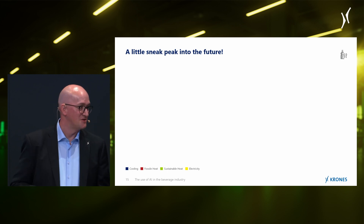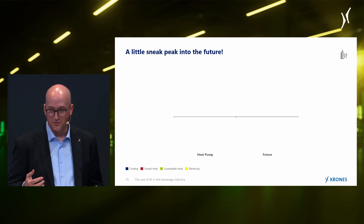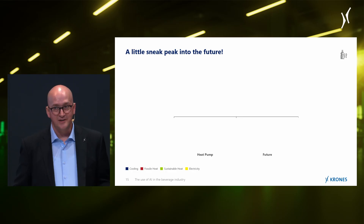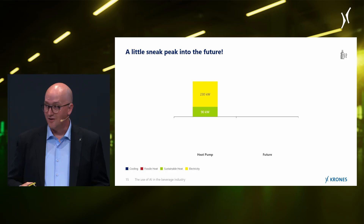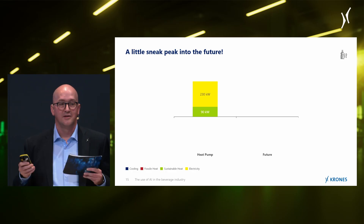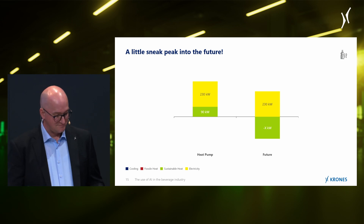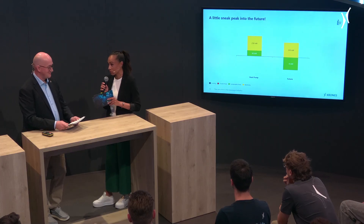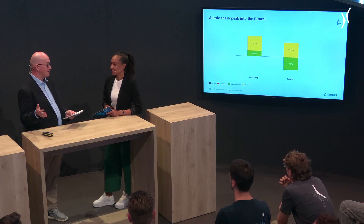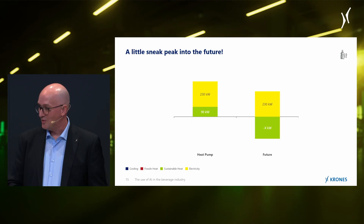Now, a quick glimpse into the future: we still need a little bit of energy from the primary heat source while using the heat pump, but there is a scenario — by working together with the other machines in the line and also with the sustainability team — where the tunnel pasteurizer can actually act as a heat source itself. This is merely a glimpse into the future, and all the more reason to get involved with our sustainability and machine experts at this year's Drinktec.